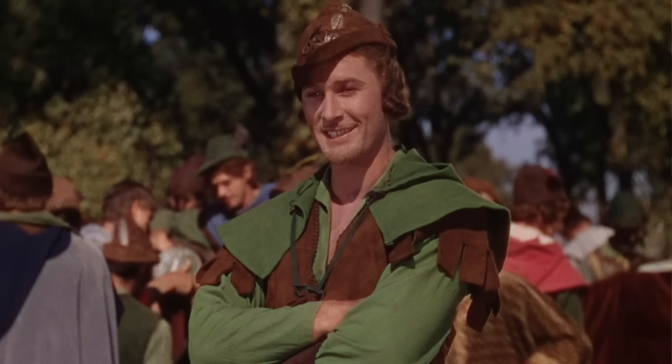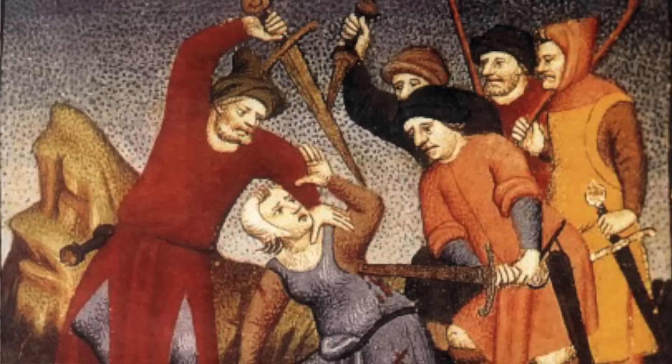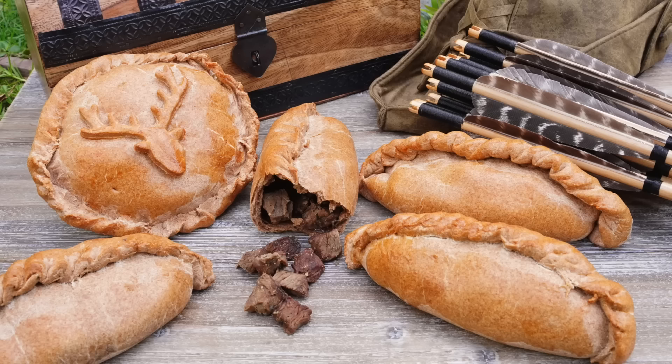Robin Hood, legendary outlaw and star of stage and screen, tends to be portrayed in a much kinder light than the actual outlaws of medieval England. But one thing the tales do get right is what he eats — things like venison pasties served at a feast in Sherwood Forest. Thank you to HelloFresh for sponsoring this video as we dine with Robin Hood and the real outlaws of medieval England, this time on Tasting History.